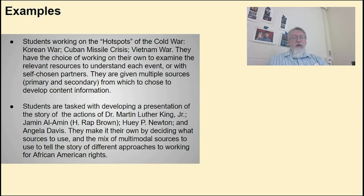In the other example, students are tasked with developing a presentation of the stories and actions of Dr. King, Jamil Alameen, H. Rap Brown, Huey Newton, and Angela Davis. They make it their own by deciding what sources to use and the mix of multimodal sources in the blended environment to tell the story of different approaches to people working for African American rights.